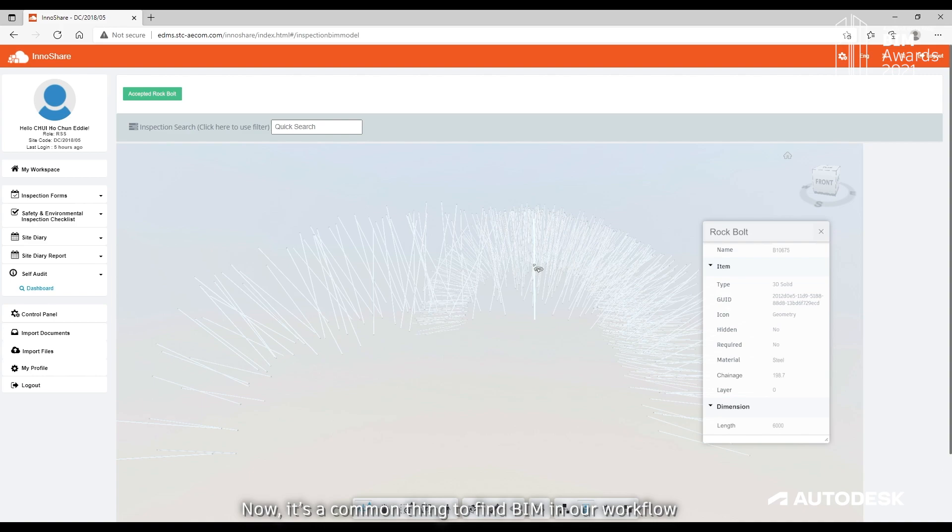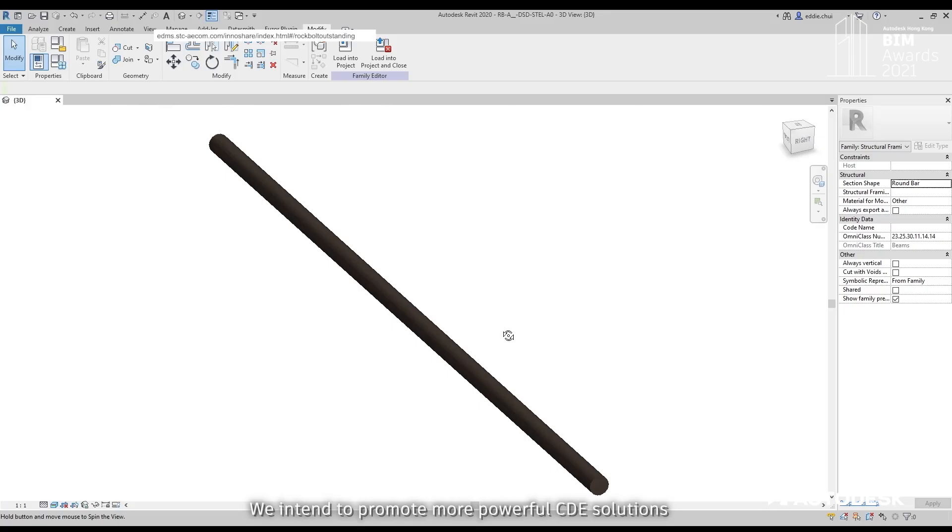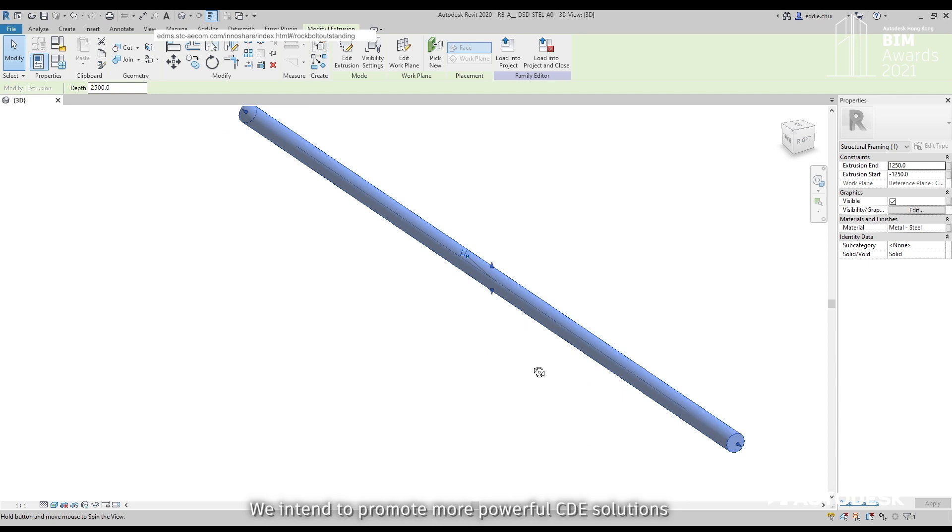We use CDE to update progress information, submit shop drawings, data, and requests for information. We intend to promote more powerful CDE solutions, like Autodesk Construction Cloud, to further improve BIM adoption.